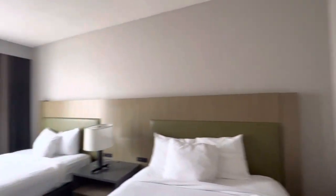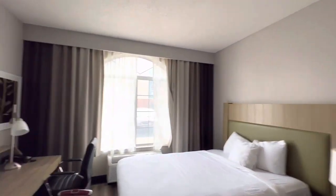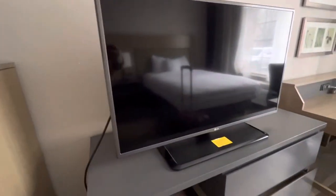First time walking into our hotel room. Room 122. Got a TV — I don't know if it's a smart TV yet. There's the remote.